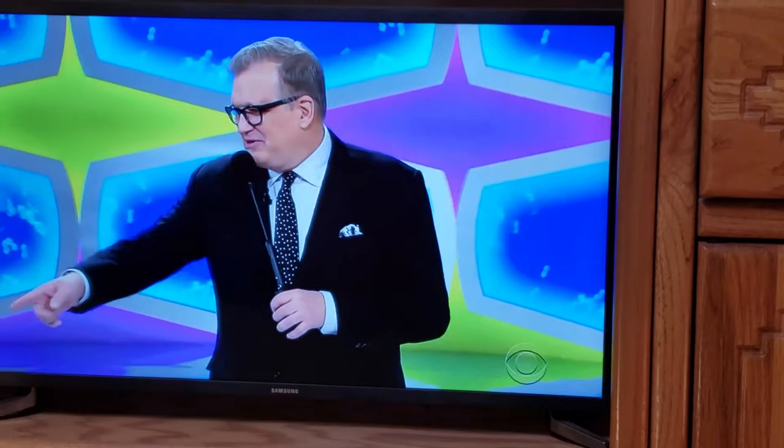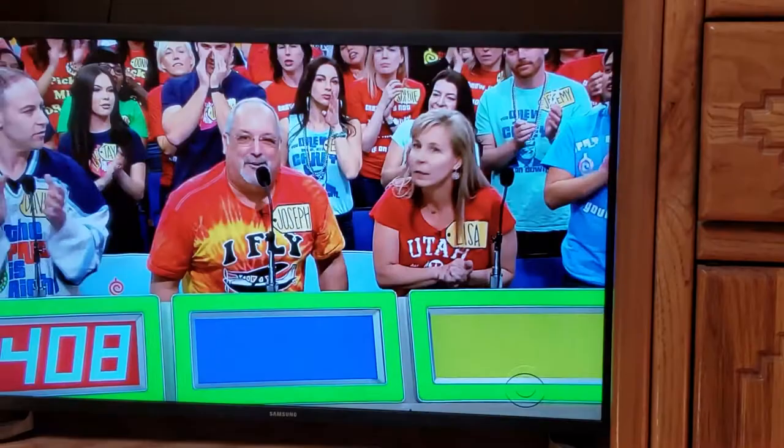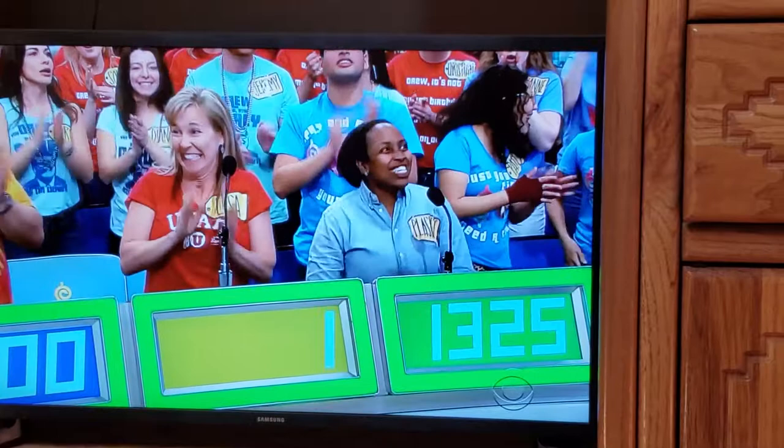Kevin? 1325! Good luck! David? 1408! Good luck! 1,600! Good luck! $1.00, Drew! $1.00!